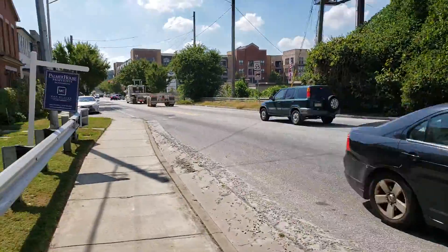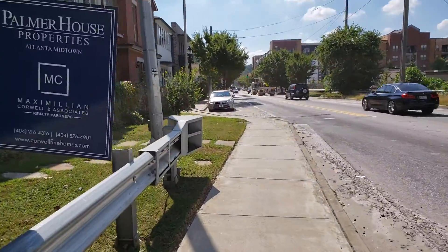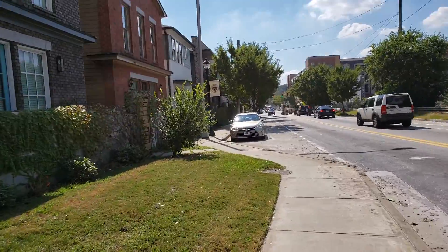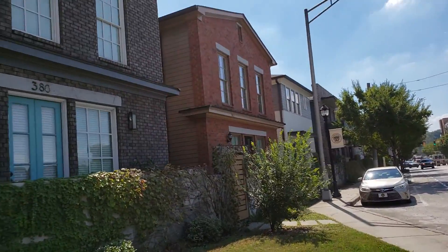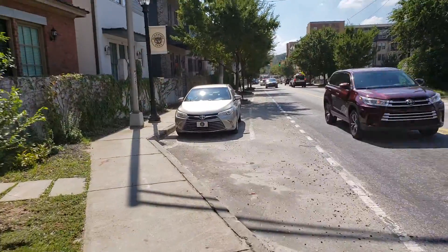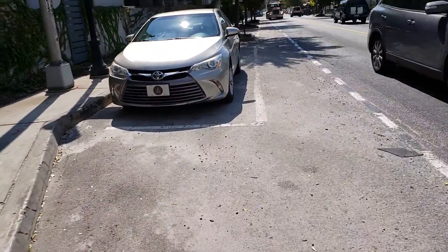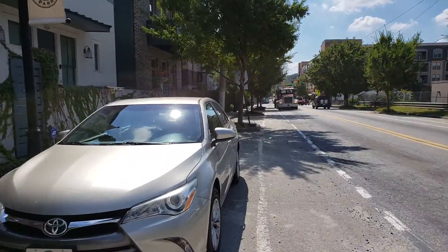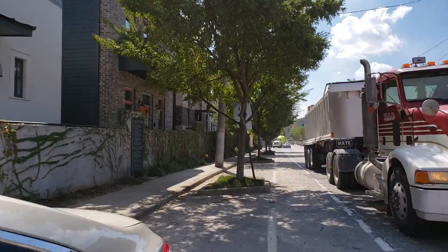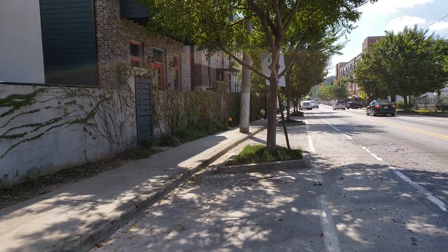That just wouldn't work, so that's the decision. What happens here is yet to be determined. There are some parking spaces along here that could be used for the multi-use trail. These townhouses in Glenwood Park aren't going anywhere, so my best guess is that when they get to this part right here, they will use these parking spaces along Bill Kennedy Way for the multi-use trail.